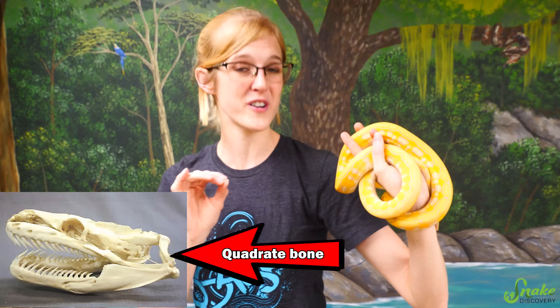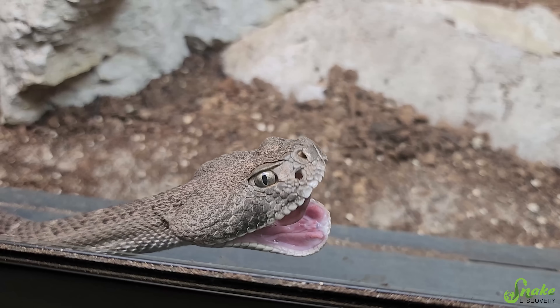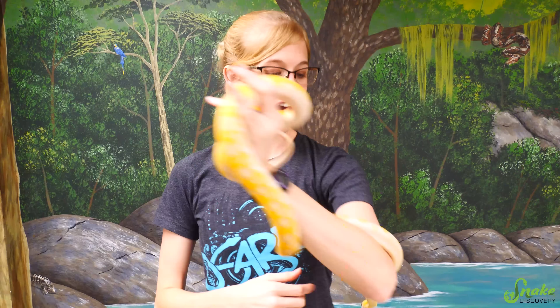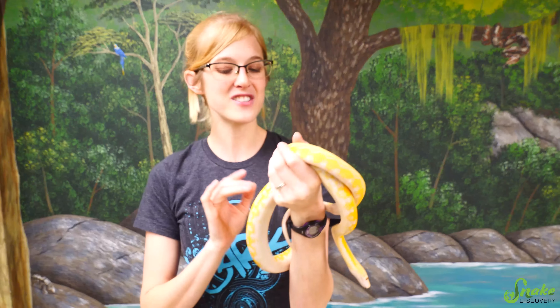There's actually a second difference that involves their jaws. Our jawbone connects directly to our skull, just like a lizard's does. But a snake's jaw actually has an extra bone, called the quadrate bone, that connects their jawbone to their skull. This allows them to essentially fold out their jaw wider than we can, and wider than lizards can, helping them swallow large prey items. However, contrary to popular belief, they don't technically dislocate their jaw — they just have an extra bone to help them open really wide.